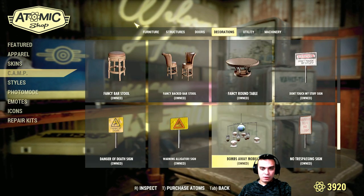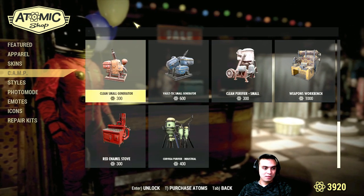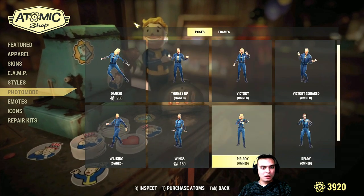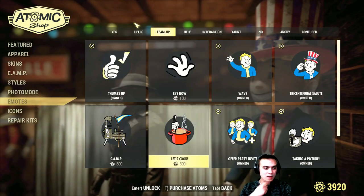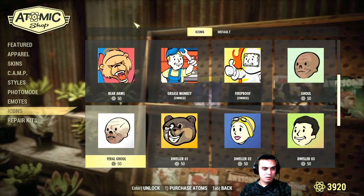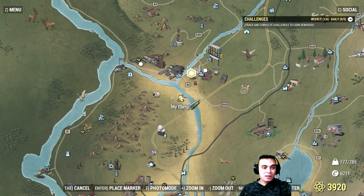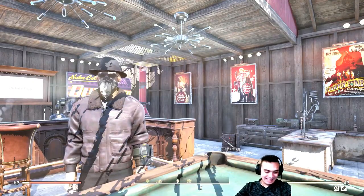Already got those Easter eggs. Hairstyles — definitely nothing here. Nuclear glare — okay, definitely a pass. Put my favorite sign back on. Repair kits — well, there's nothing we're allowed to show today.